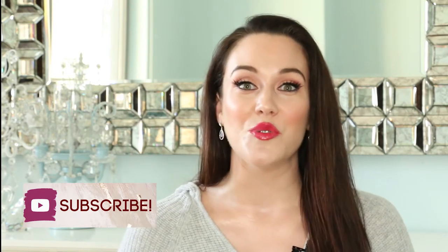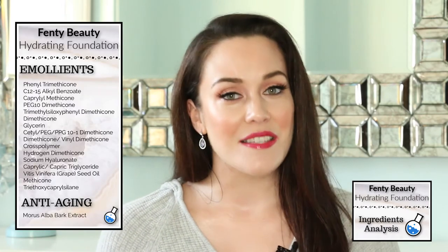You should absolutely know the ingredients going into your personal care products, and I'm here to help you do just that. If you're not interested in the ingredients, feel free to skip ahead — I have timestamps in my description box below as well as clickable timestamps pinned as the first comment. Now let's get into these ingredients. The Fenty foundation is water-based and it's absolutely packed with emollients.